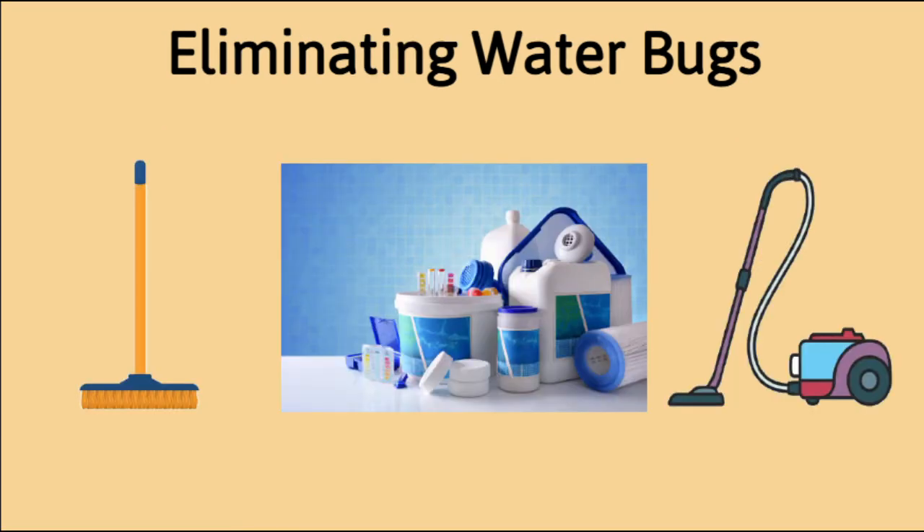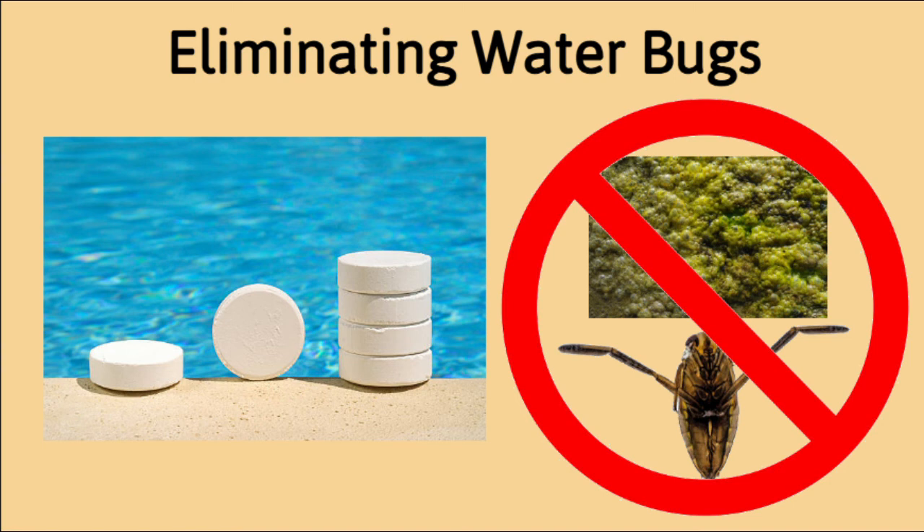After the bugs are removed, brush, vacuum, test your pool chemicals, and shock your pool. Chlorine is the main destroyer of algae, so keeping your pool clear of algae will also help keep pests away.